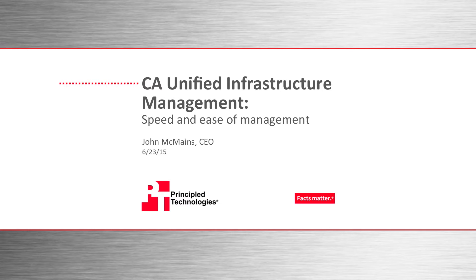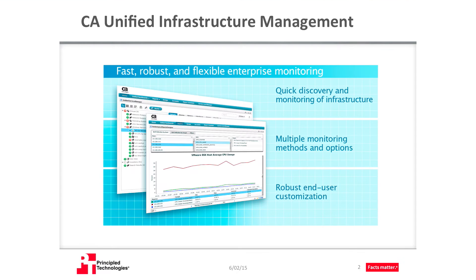In this webcast, we're discussing some recent findings from our tests on CAUIM in some common scenarios. These scenarios are workflows that data center administrators and folks familiar with monitoring solutions deal with frequently. CAUIM is a software solution from CA that lets you quickly discover and monitor your infrastructure. It offers several methods and options for monitoring, including customizable reporting modules that don't require advanced programming skills.